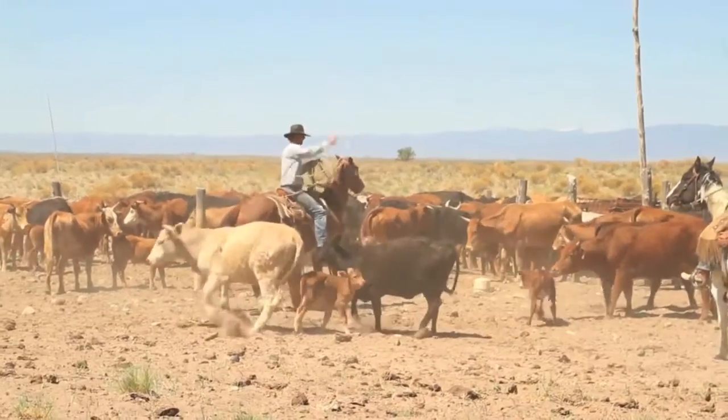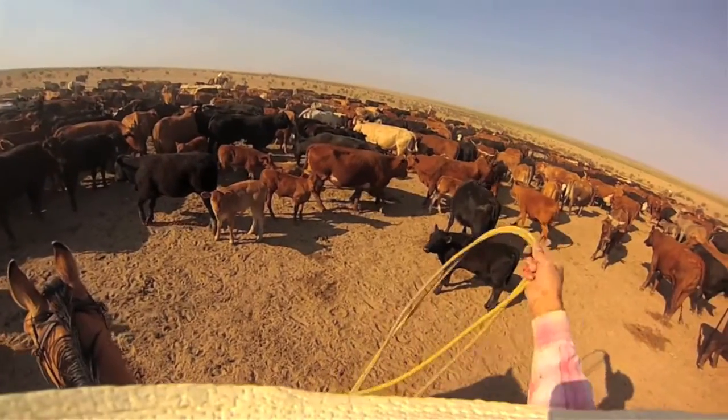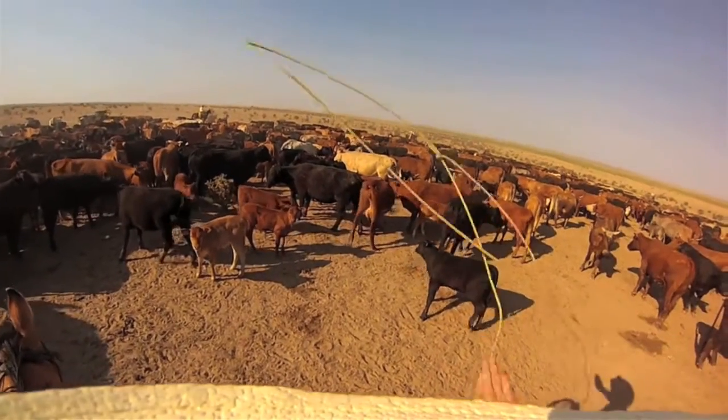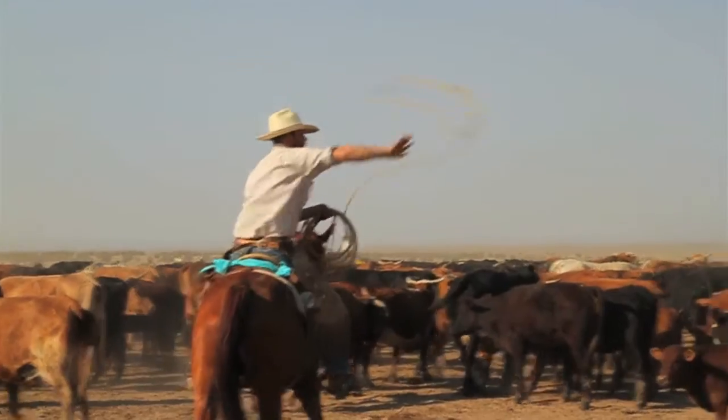Then you send in your ropers. The way that we rope is catch-as-catch-can, really — one back foot, two back feet, or head. Head is ideal for this kind of roping because they're in a big area. You don't want to miss too often because the calves can get stirred up after too many misses.